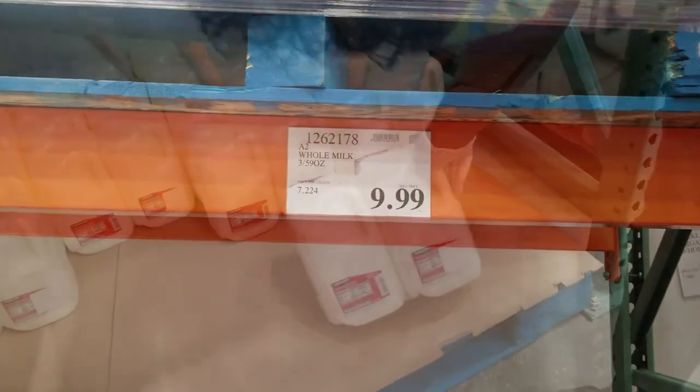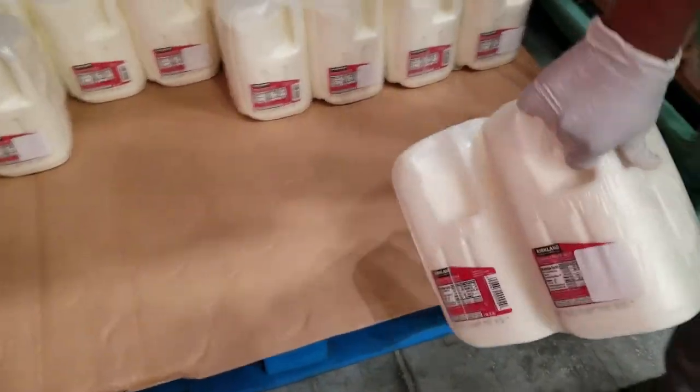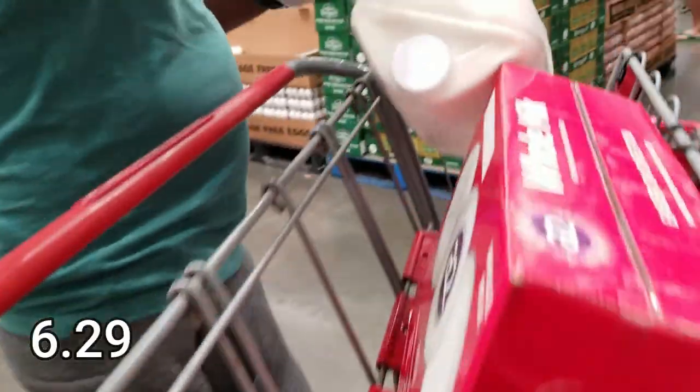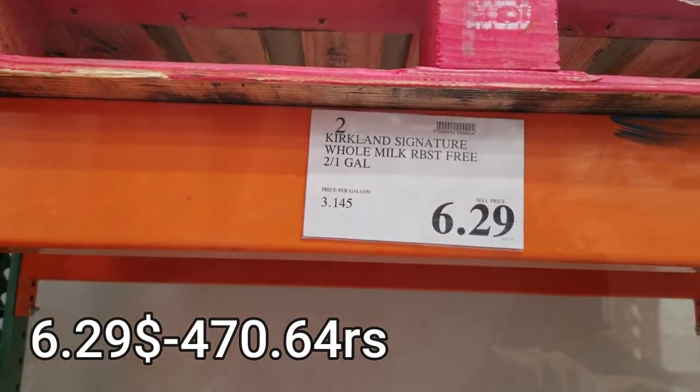For milk, you can get yogurt for 747 rupees. If you use this milk, you can use it for a normal meal — this is 470 rupees. These two cans are like gallons. Next, we have a store for QFC.